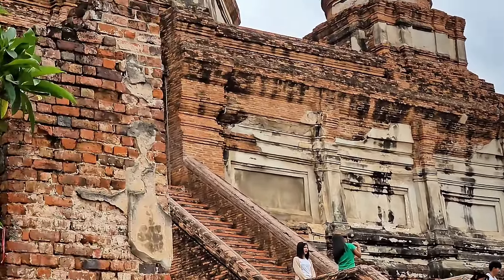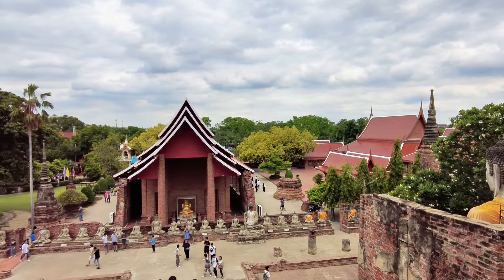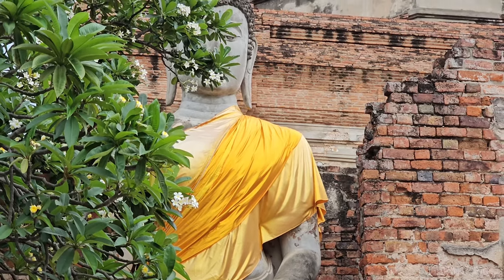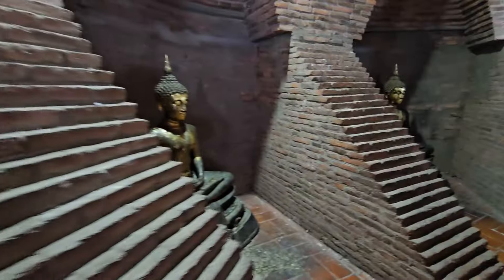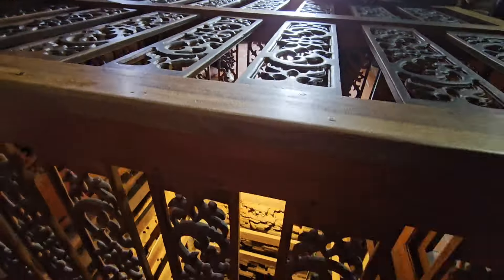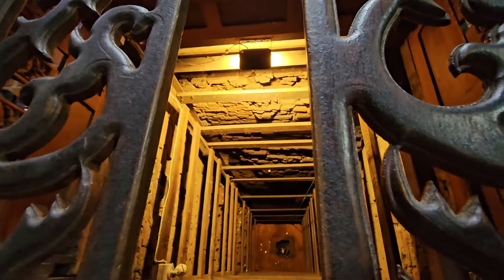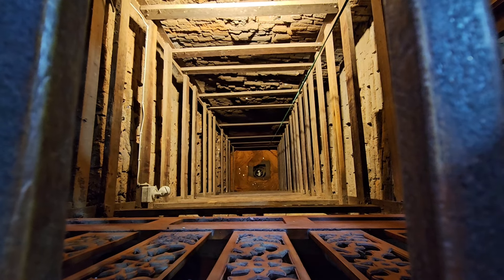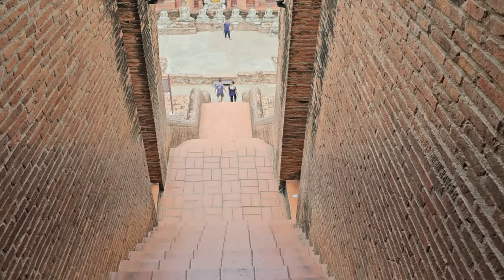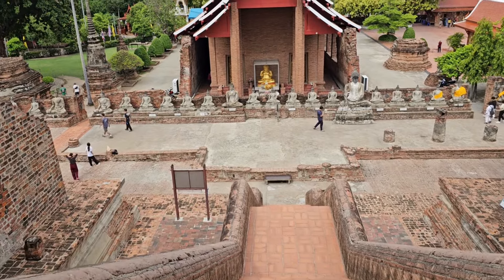The chedi was commissioned by King Narasuan the Great as a memorial for his victory over the then king of Burma. Upstairs you'll find some more Buddha figures and a well in the middle that people drop coins into for good luck. Then it's only a matter of going downstairs — it's a lot easier on the way down than it was on the way up — and there are some stunning views to be had as well.